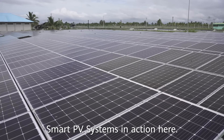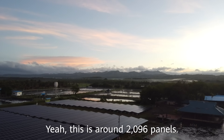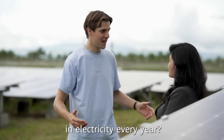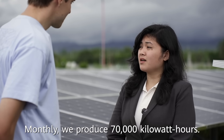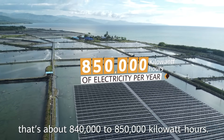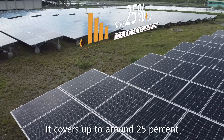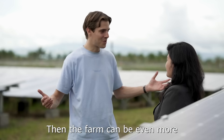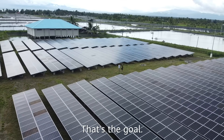Smart PV systems are in action here — this is around 2,096 panels. How much do all these panels produce in electricity every year? Monthly, we produce 70,000 kilowatt hours, so in a year that's about 840,000 to 850,000 kilowatt hours. And it covers around 25% of our power requirement. Then the farm can be even more green and sustainable, which is good for the bottom line. That's the goal.